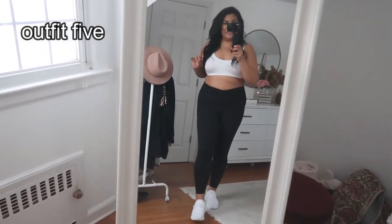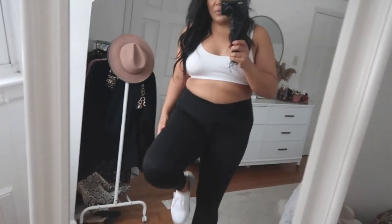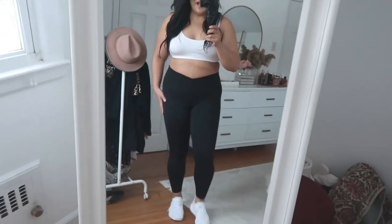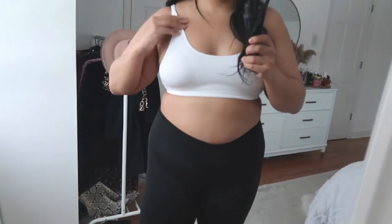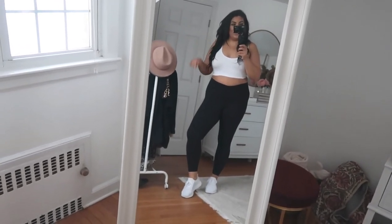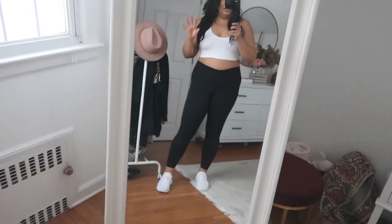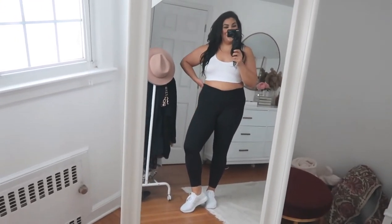I did not believe the hype with these leggings, but I'm here to confirm the hype is real. They are the most lightweight leggings I probably own, so comfortable, and super form-flattering. I'm wearing a size large and they don't roll down. I'm also wearing one of their low-impact bras. I love these leggings so much — I'm about to get a second pair. They go in and out of stock so check my LikeToKnowIt for updates. Highly recommend — I understand the hype now!